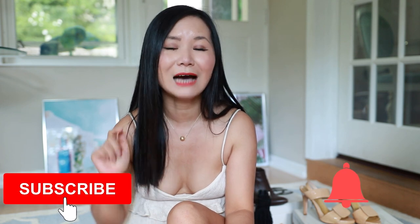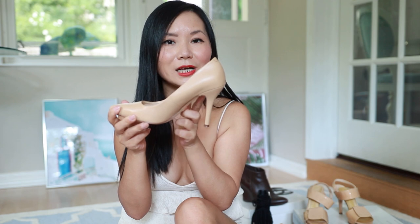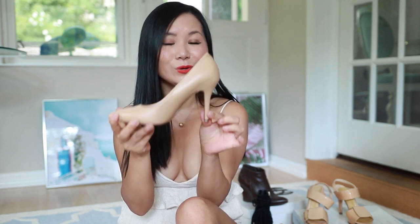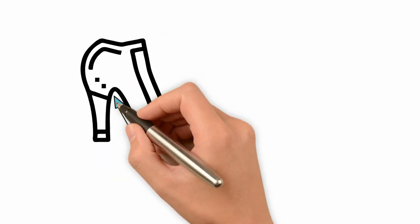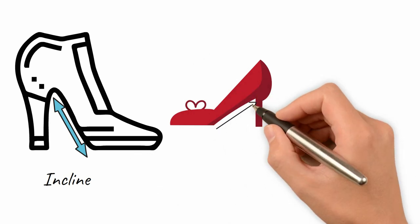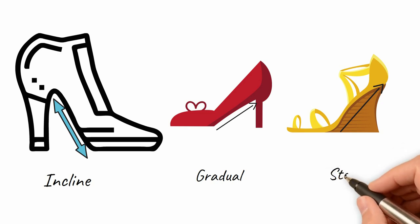The slope of the heels needs to gradually go up from toe to heel — this is called the incline. The more gradual the incline, the more comfortable your heels are. Incline is a critical structural element in high heel design, but very few people talk about it. Even if the heel is slender, a gradual incline makes it very comfortable. A wedge with a steep incline, on the other hand, is less comfortable.